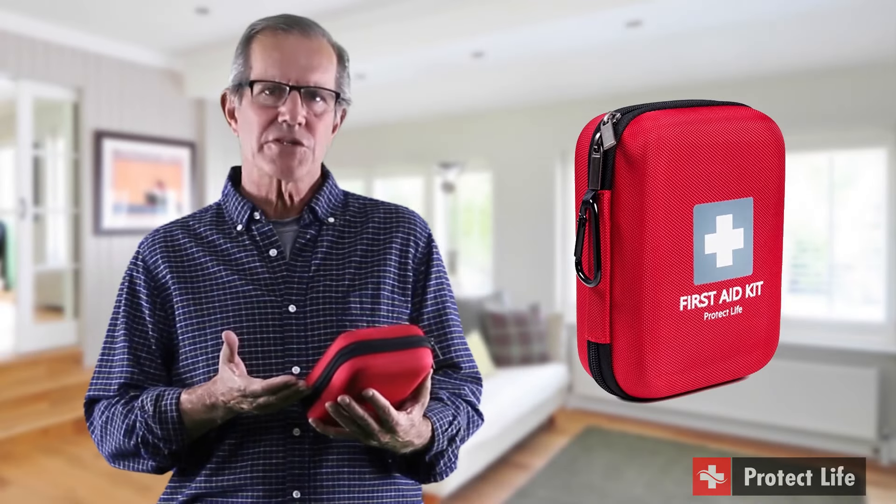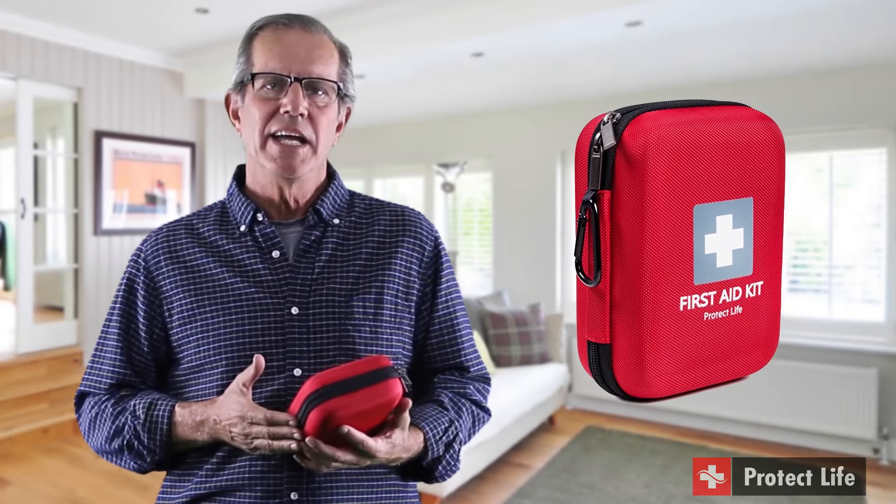Hi, I'm Robert and I found this amazing offer on Amazon for this Protect Life first aid kit. This is something that you probably don't think about too often, but it's so important to have in your car or at home in case of an emergency. I noticed immediately that this particular first aid kit is very high quality.